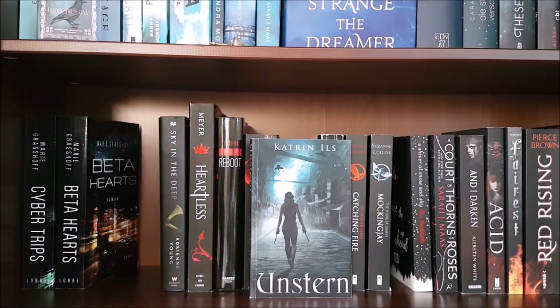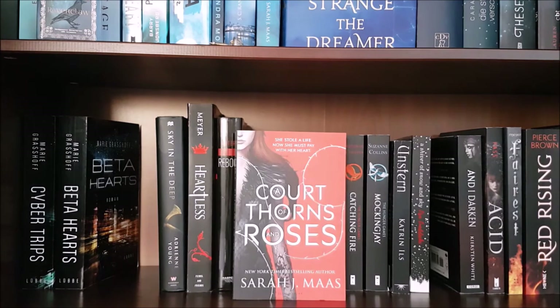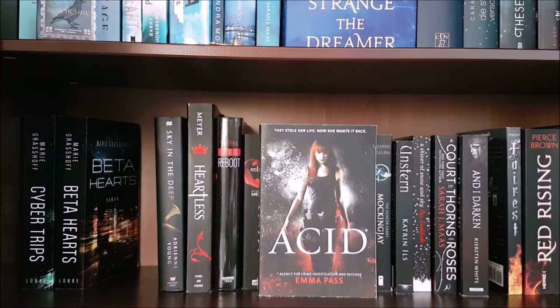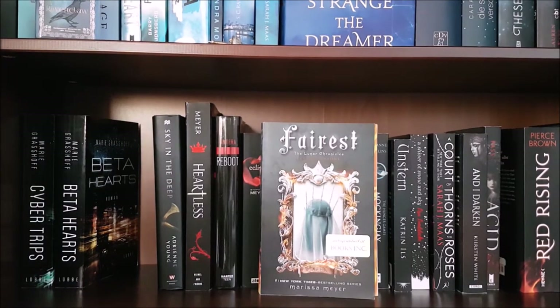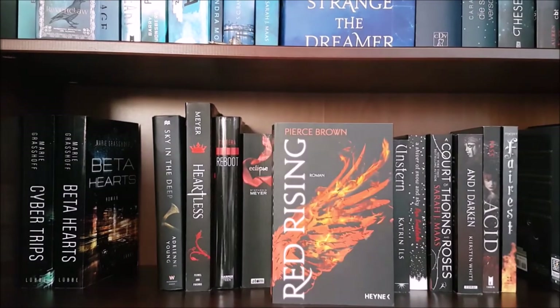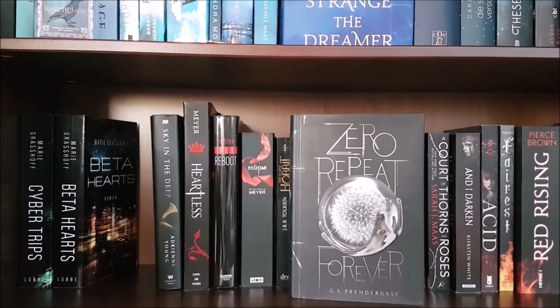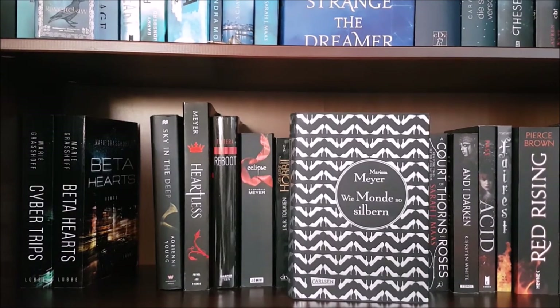Next is Unstern by Katrin Iltz, a German YA fantasy that translates to Unstar; A Sliver of Stardust by Lisa Lueddecke; A Court of Thorns and Roses by Sarah J. Maas; And I Darken by Kiersten White; Acid by Emma Pass; Cress by Marissa Meyer — I have a signed edition of that, and I found it at the same bookstore where I found my signed copy of Warcross; Red Rising by Pierce Brown; The Unbecoming of Mara Dyer by Michelle Hodkin; Zero Repeat Forever by G.S. Prendergast; and the German edition of Cinder by Marissa Meyer.